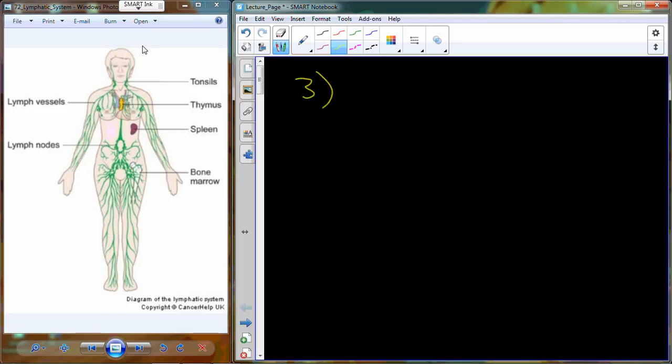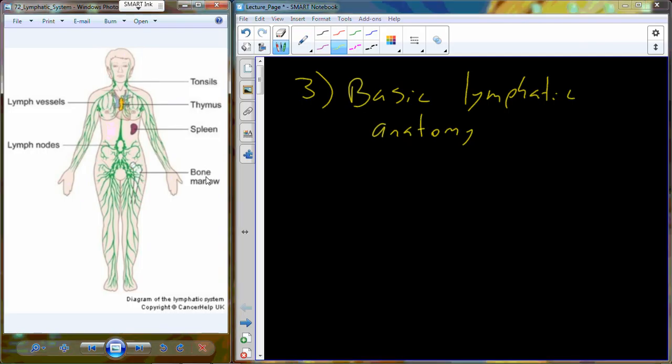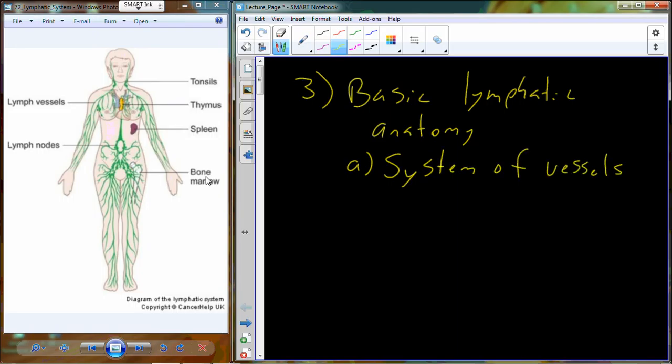We're going to pick up the basic lymphatic system. This picture shows a series of vessels — the lymphatic vessels — which come in a variety of different sizes. They help to move a material called lymph throughout the organs. The lymphatic system really is a system of vessels. In addition to the vessels, there are also some additional organs: the spleen and the thymus are the most prominent, and they aid in the lymphatic process.